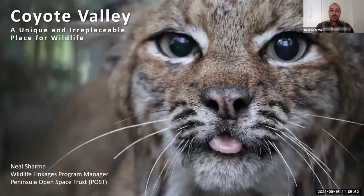My name is Neil Sharma with Peninsula Open Space Trust. My job today is to provide a brief overview of what makes Coyote Valley such a special place for wildlife, and to tie that to how the Coyote Valley planning process will pull all the information we have together to identify projects and approaches so we can best support biodiversity and ecosystem health both in the valley floor and more broadly throughout the region.